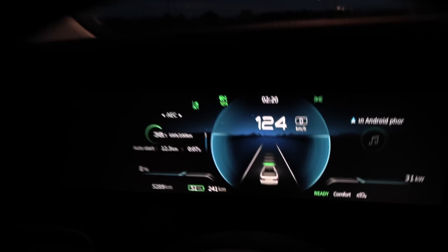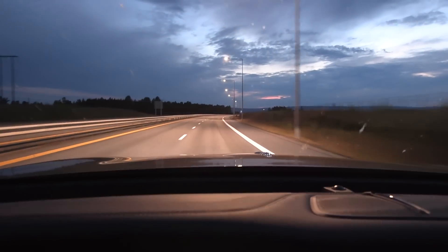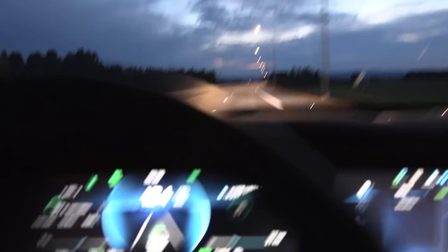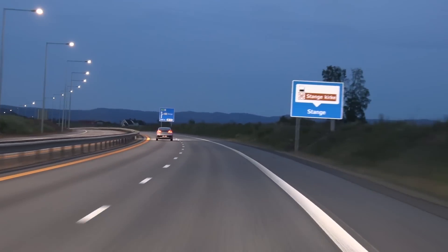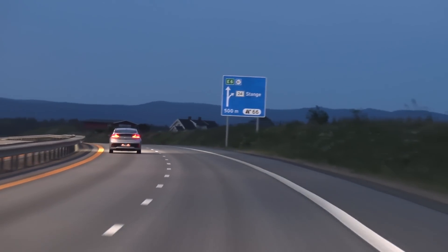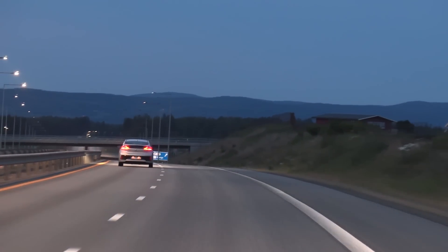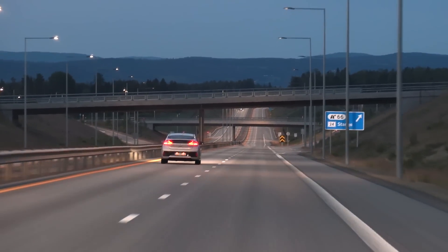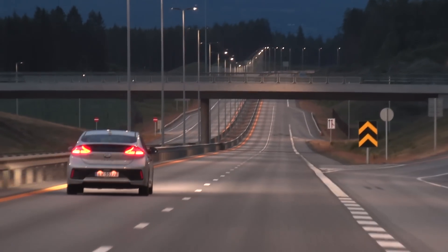Let's not forget the drag coefficient of this brick is 0.34 — a brick is 0.35. I'm just kidding, but that's why when you go fast the consumption goes through the roof. And just a reminder that we're still in Norway — there's a classic Ioniq hugging the left lane. He's been hugging the left lane since before Harman. Norwegian left-lane hugger club — they never take vacation. They're always present everywhere, day and night.